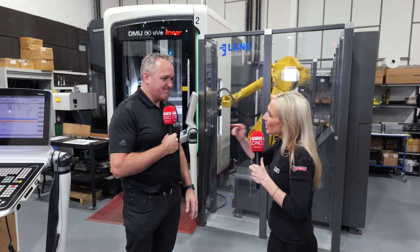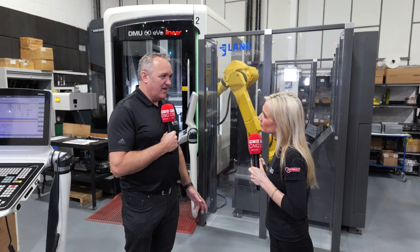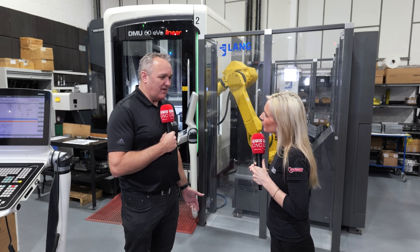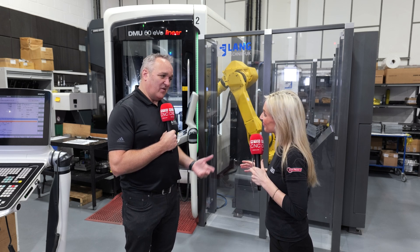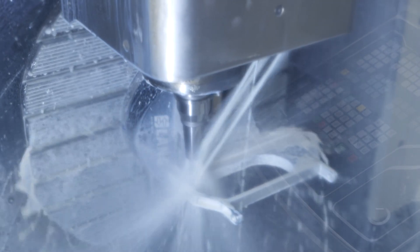If you're loading the part, you've got to be changing grippers for different jobs and so on. So that's the difference here — you're loading the vices. What that enables, in a subcontract engineering shop, we don't know whether we're going to be doing fives off, ten offs, hundreds off. This can cope with it all, which is great.